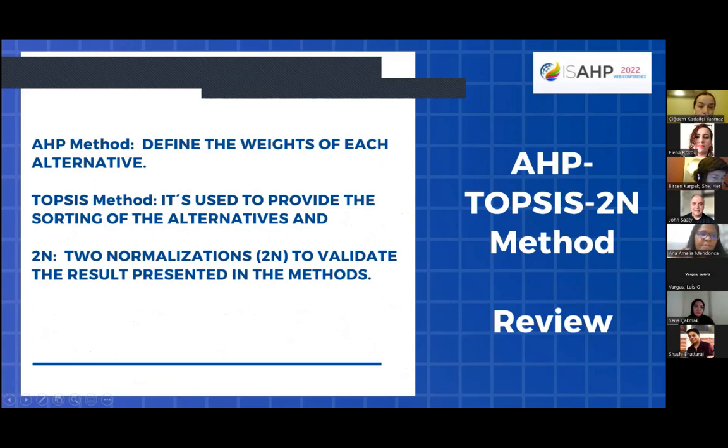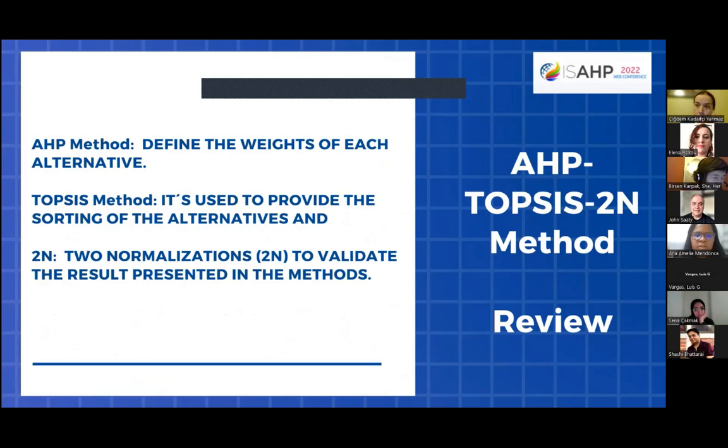In summary, the AHP method defines the weight of each criterion, and the TOPSIS method is used to provide the sorting of the alternatives, using two normalizations to validate the results presented in the method.